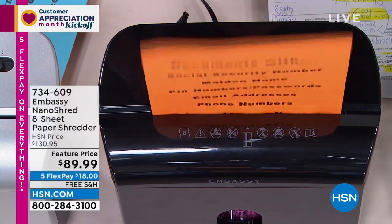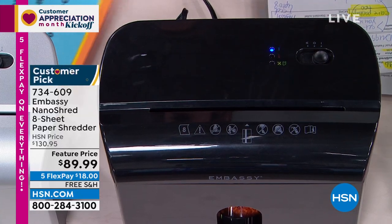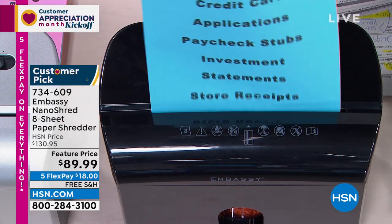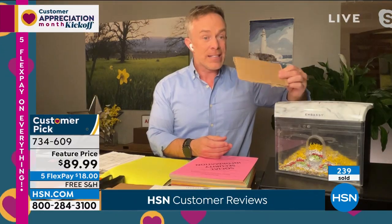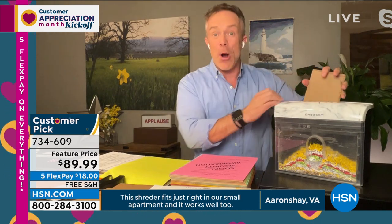It can go through cardboard, credit cards — there's a drawer in the front. Eight-sheet capacity, as well as staples, credit cards, and even cardboard that has your identity on it — because that cardboard has a mailing label and a barcode. Don't recycle your ATM receipts and sensitive documents. Item number 734609.